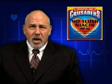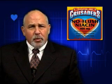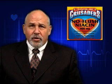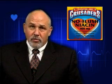because it causes the blood vessels in the skin, particularly the face, to dilate, thereby increasing blood flow to the surface of the skin. This is known as the niacin flush.